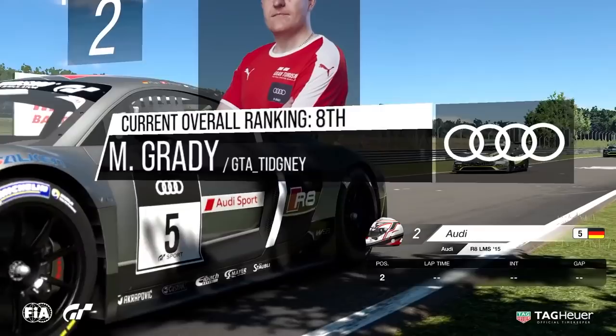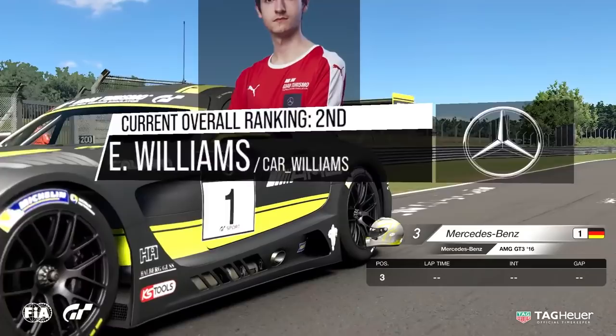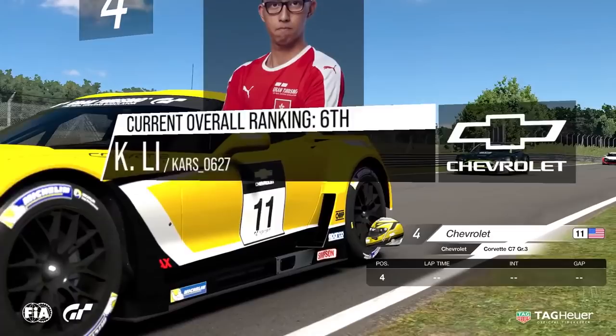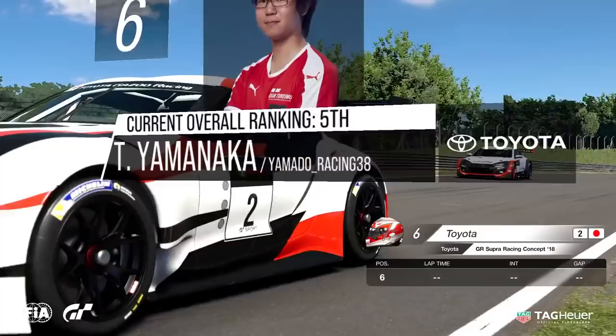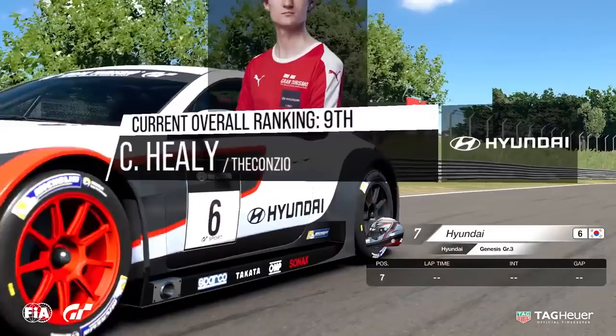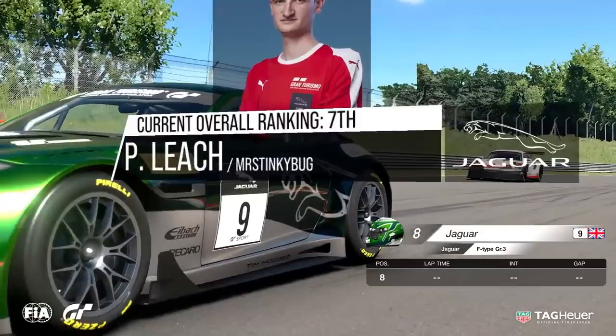You can see the grid here at the Manufacturer Series for the final. Mercedes-Benz there in third position with Ed Williams as the starting driver. Kim Long Lee, the driver from Hong Kong, is in the Corvette. There we have the third row of the grid — Aston Martin with Angelo at the wheel to start, and alongside him, Yamanaka in the Toyota GR Supra Racing Concept machine. Healy is behind the wheel of the Hyundai in seventh position, and alongside him, Leach in the Jaguar F-Type Group 3 machine.